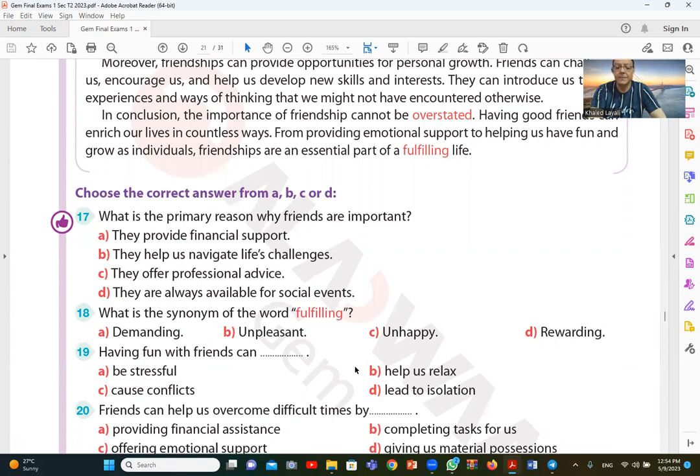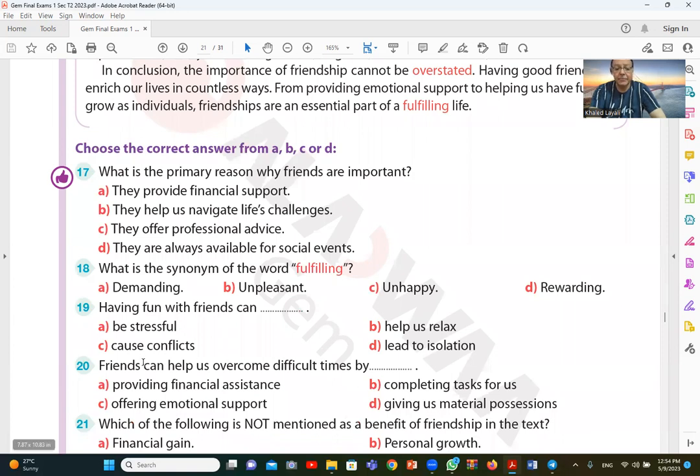Question 20: friends can help us overcome difficult times by offering emotional support. They provide emotional support, which is answer C — offering emotional support — allowing us to overcome difficulties in life.